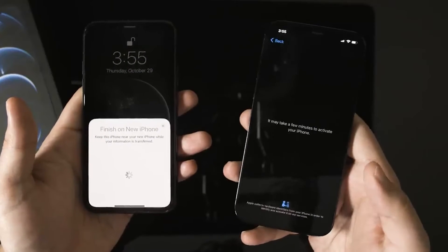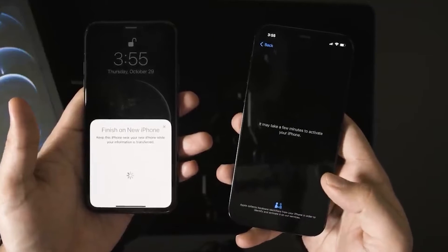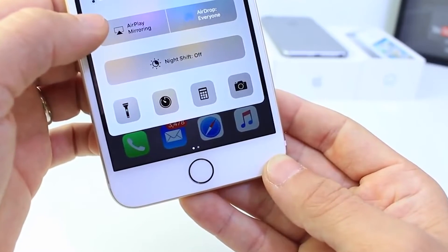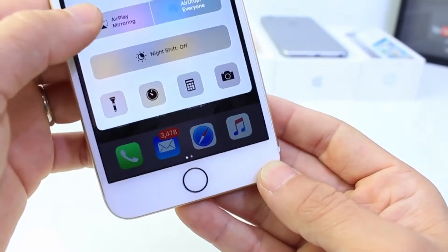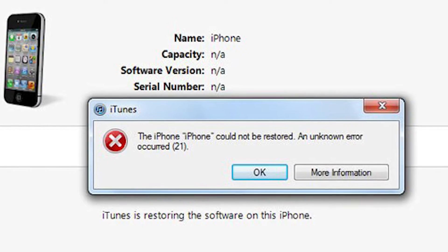iPhone users face various types of problems when they update to a new iOS, transfer data from an old to a new iPhone, jailbreak, or launch a new app on their device. There can be many reasons for iPhone problems, from hardware and software issues to bugs in iOS that just need to be fixed. Here we've compiled 21 of the most common iPhone problems and their fixes.